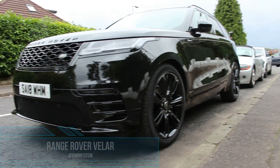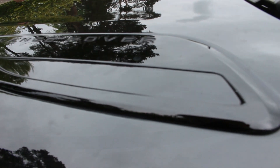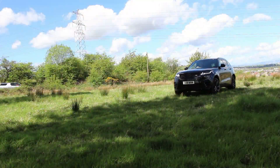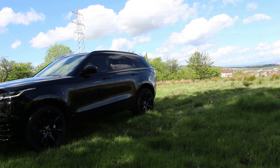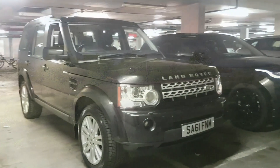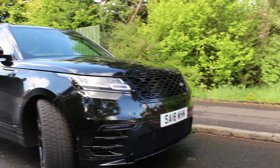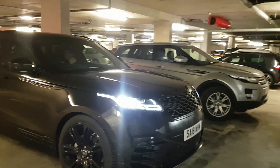Hey guys and welcome back to Beamer Tom. Today we're going to be talking about the Range Rover Velar. Some of you may know the Range Rover Velar — it was launched early last year and it sits between the Range Rover Evoque and the Range Rover Sport.